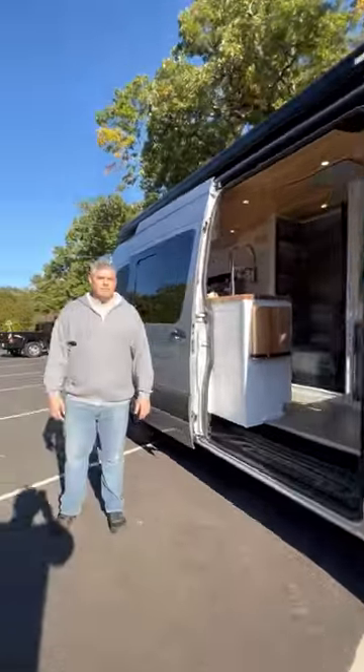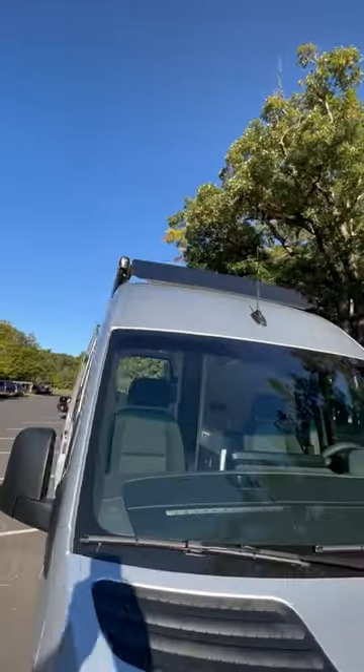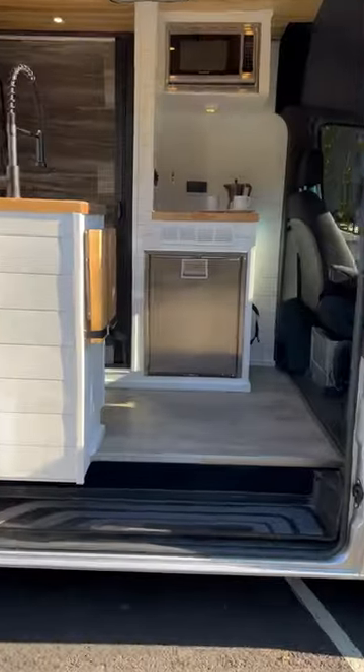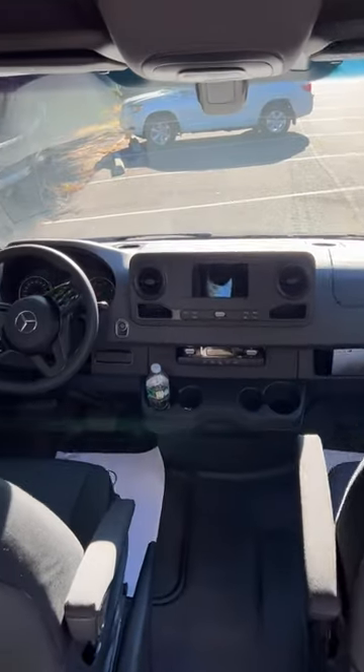Let's check out a custom camper van build by Nomad RVs with a 13-foot Fiamma manual awning and a Flatline Vanco roof rack system. There's 525 watts of solar on the roof and 600 amp hours of lithium batteries and a 3000-watt inverter. Beautiful open, airy floor plan with all the best in-class Mercedes-Benz Sprinter features — this is a BlueTec diesel 170-inch wheelbase non-extended chassis.